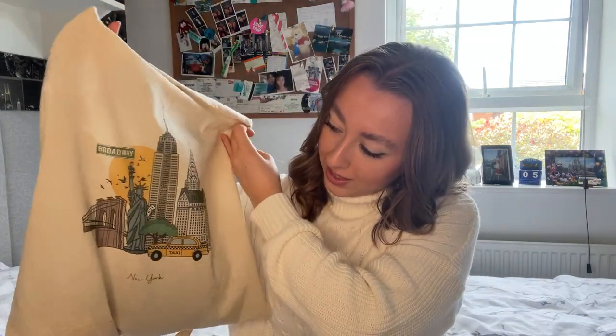That's everything in the bag! It's my New York tote bag with the main attractions and iconic things from New York on it. Once my Kindle arrives that will also be in here — I'll do an unboxing when it comes. I hope you've enjoyed and I'll see you guys next time. I swear it is summer, I'm just in a jumper because it's a bit chilly today — bye!